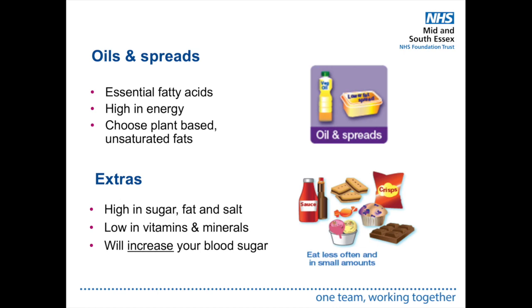Oils and spreads should be kept to small amounts as part of a healthy balanced diet. They are high in calories, and it is better to choose plant-based unsaturated fats. We recommend a teaspoon of oil per person and a thin spread of margarine.